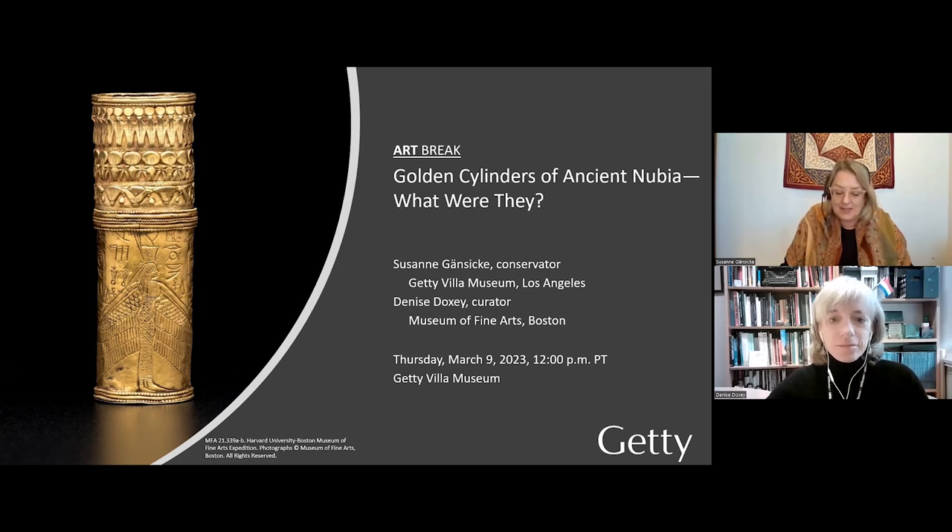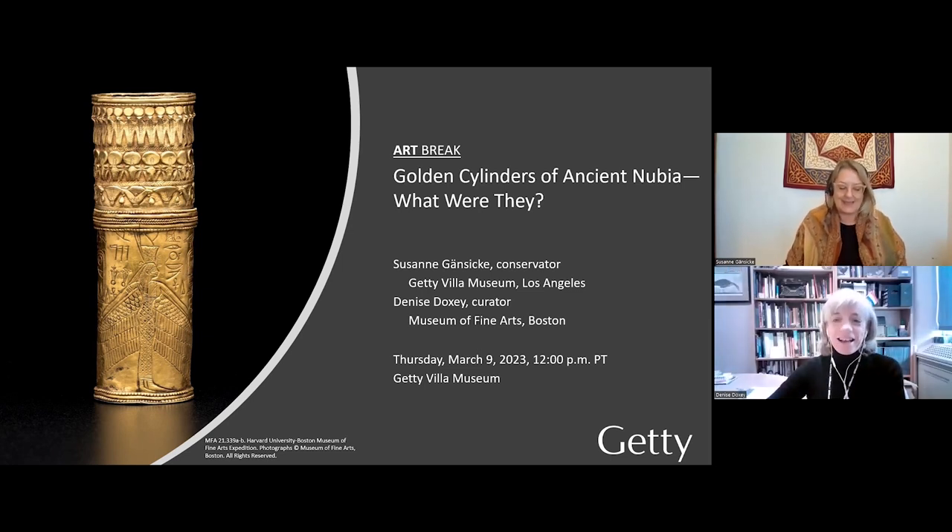And I'm pleased to welcome you, Denise, on the other side of the country. Over to you. Thank you, Susanne, and thank everyone for spending part of your afternoon with us. My name is Denise Doxy, and I'm the curator for ancient Egyptian, Nubian, and Near Eastern art at the Museum of Fine Arts in Boston.